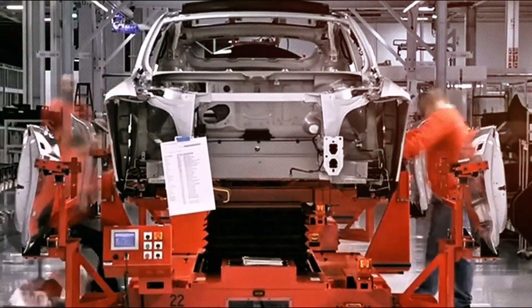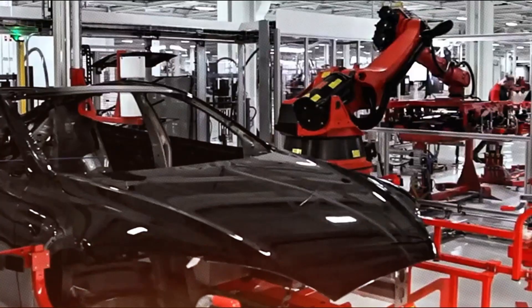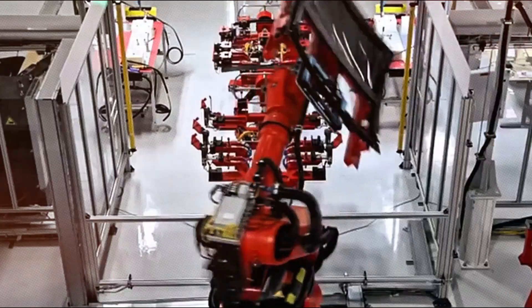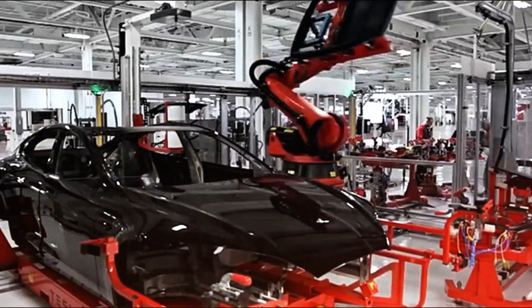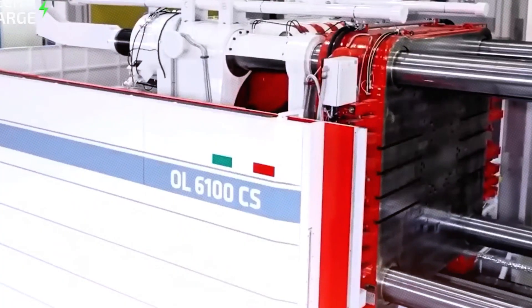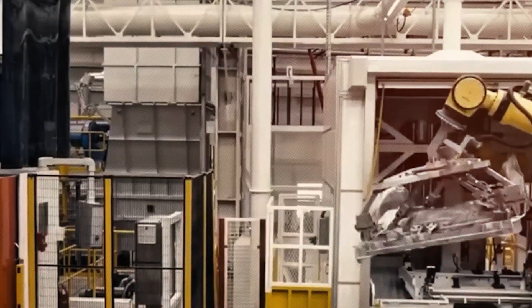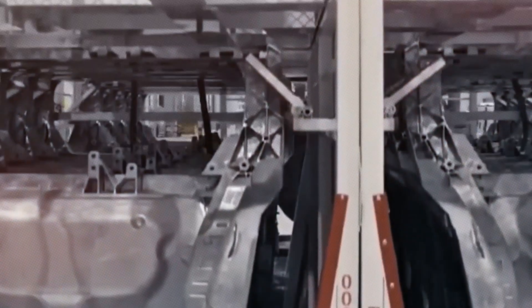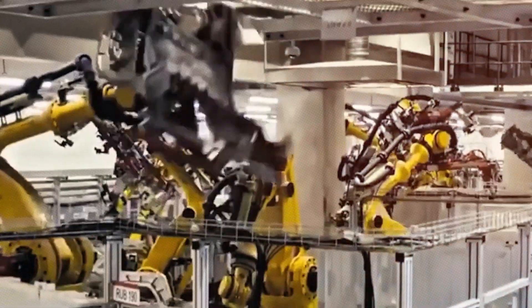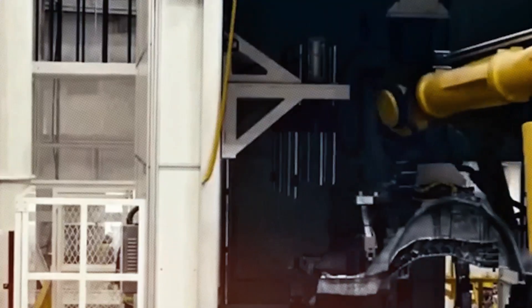Central to this transformation is the Gigapress, a colossal machine capable of casting an entire vehicle chassis in a single operation. By substituting hundreds of stamped, welded, and machined components with a single cast piece, Tesla has managed to cut production costs for the Model Y's rear underbody by 30 to 35 percent, translating to approximately $8,000 in savings per vehicle by 2025. For the anticipated budget-friendly Model 2, which will feature a fully cast body, savings could soar to 50 to 60 percent, or around $15,000 per car.